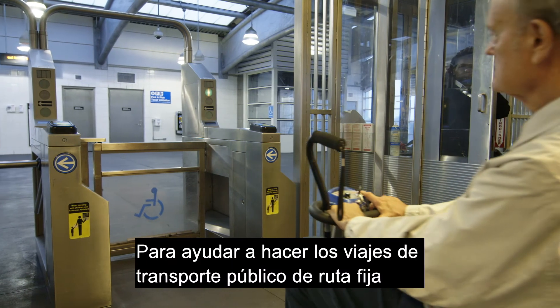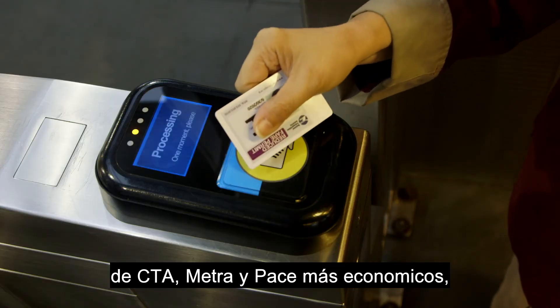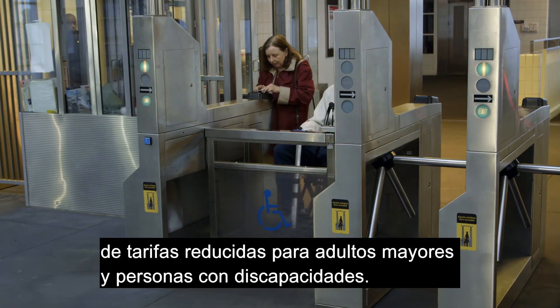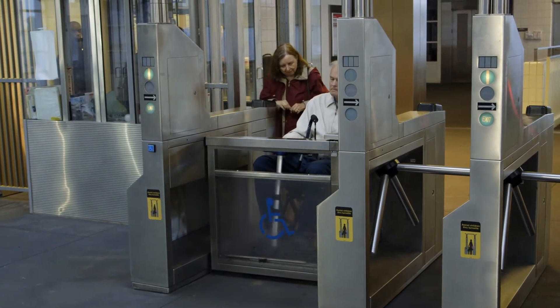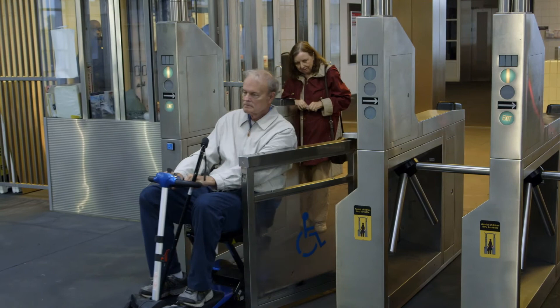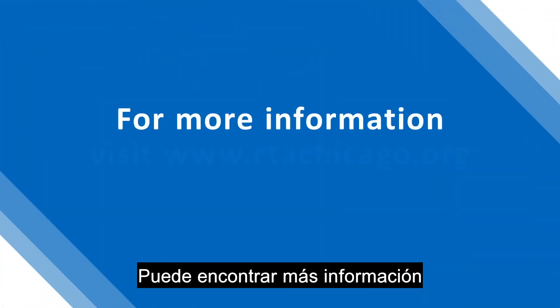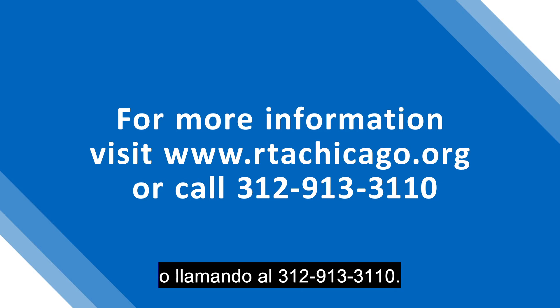To help make CTA, Metra, and Pace fixed-route public transportation rides more affordable, the RTA also offers reduced fare programs to older adults and people with disabilities. You can find out more information on the RTA's fare programs by visiting www.rtachicago.org or calling 312-913-3110.